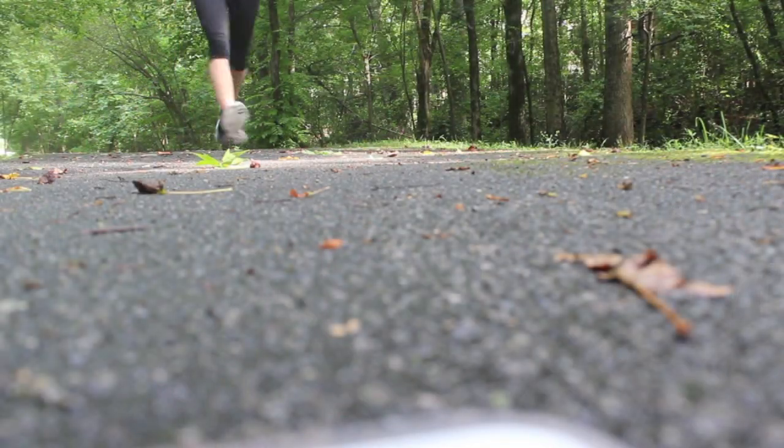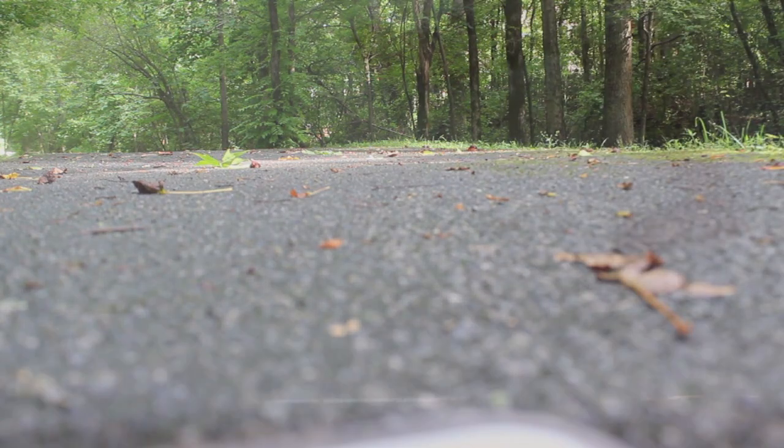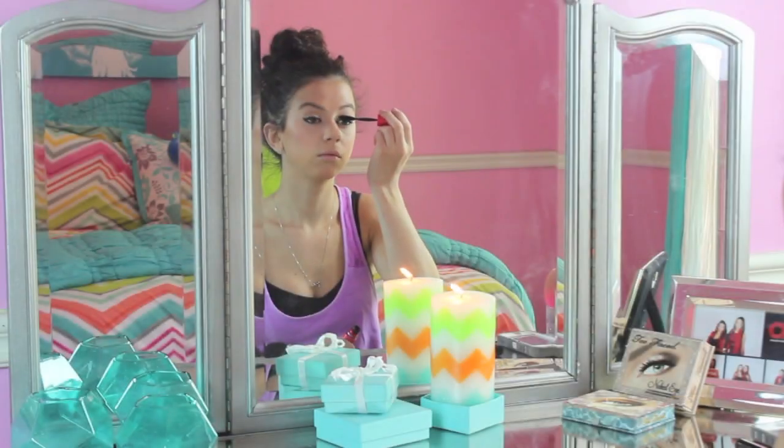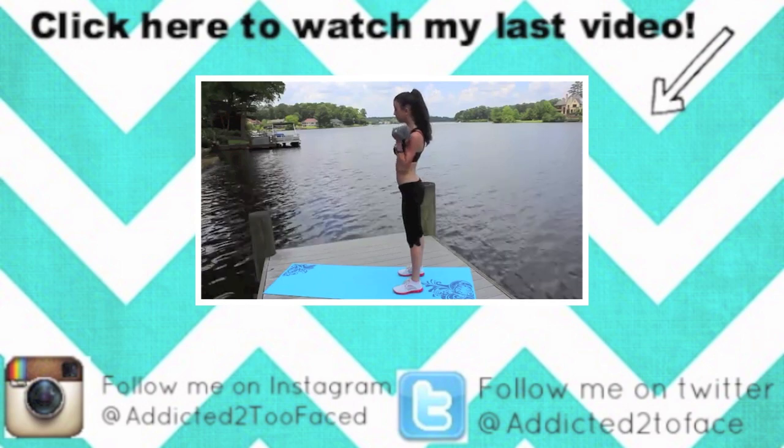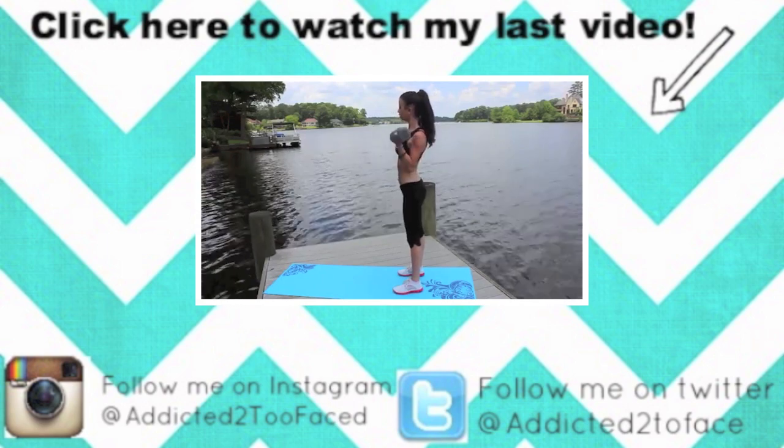That concludes my summer morning routine edition. I really hope you guys enjoyed this video, and if you did, definitely go ahead and give it a big thumbs up. Thank you so much for watching and be sure to come back to my channel next Saturday for a new video. Love you guys millions!